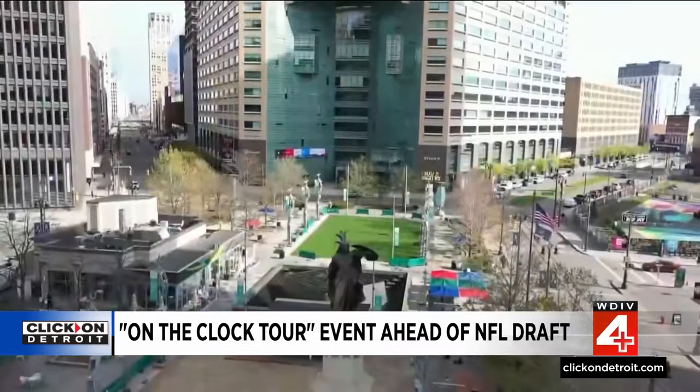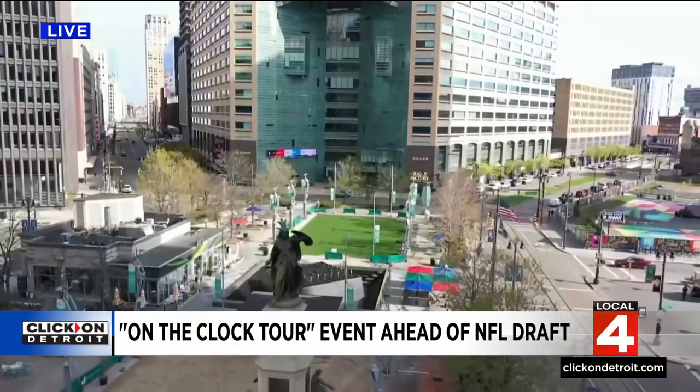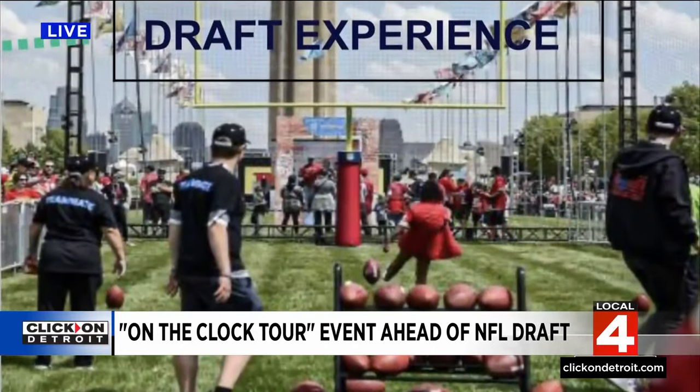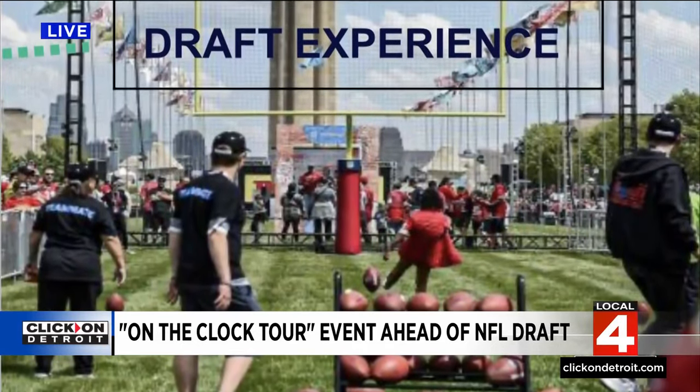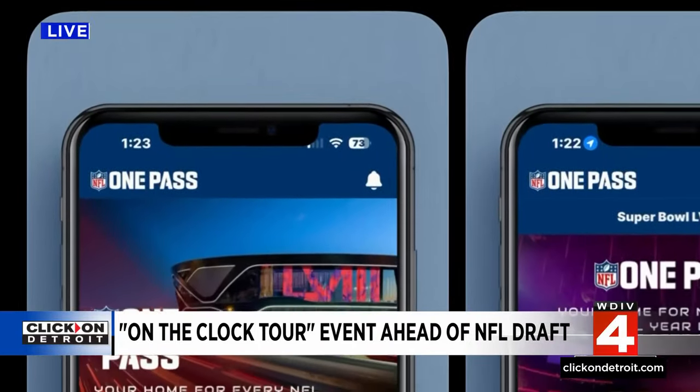It's a great opportunity for the kids to just have fun. When we're talking about the on-the-clock tour, that's exactly what you guys are showing them. We're getting the fun started early. We've been doing the on-the-clock tour now for two months — it started on January 13th. We're going to rec centers all over the city of Detroit.